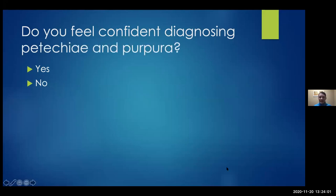What about petechiae and purpura? Yes or no? Okay — we feel much better about petechiae and purpura, it sounds like.